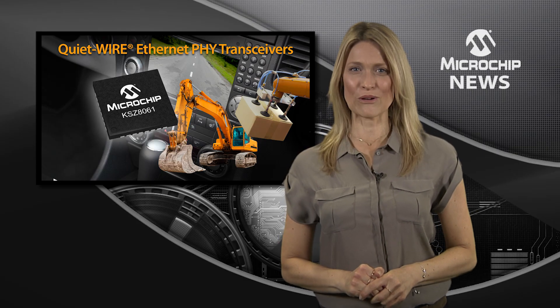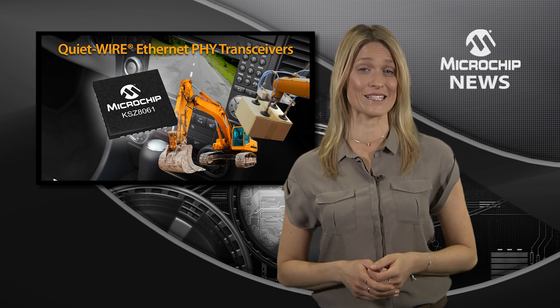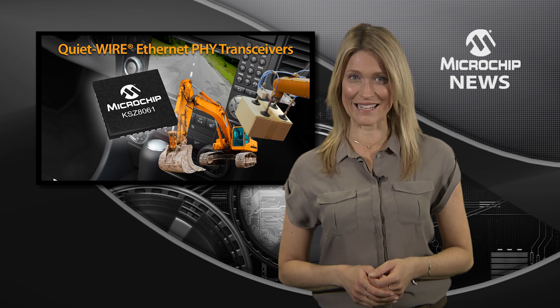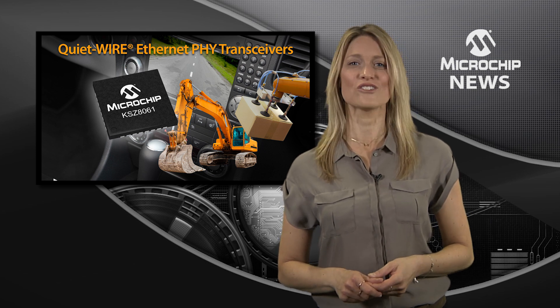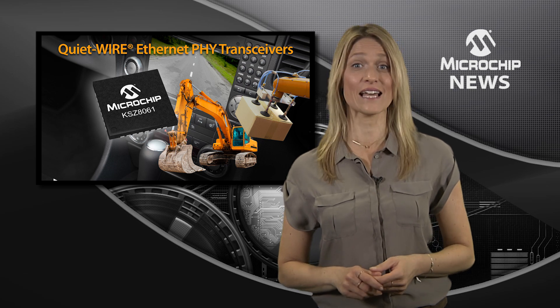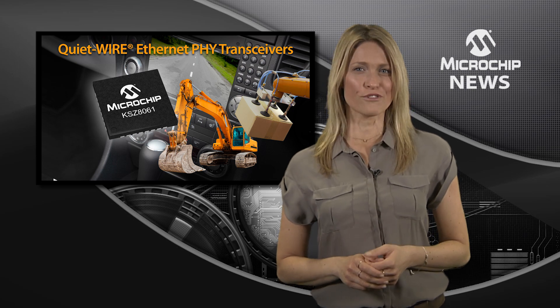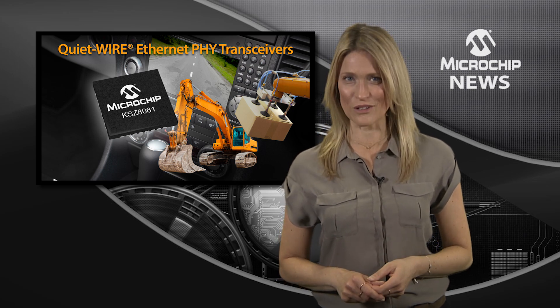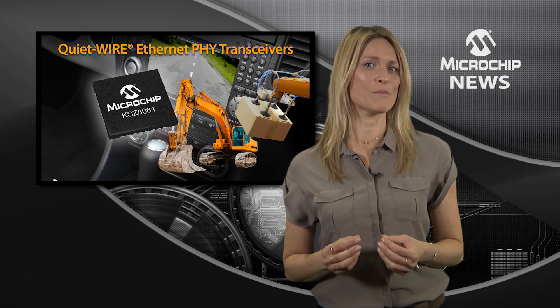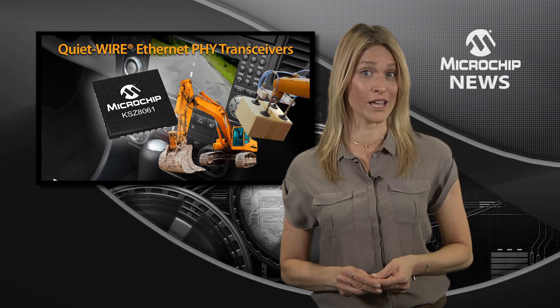Are you ready to cut the cost of data transmission for industrial or automotive Ethernet? Now you can, by using low-cost unshielded twisted pair cables and Microchip's KSZ8061 Ethernet physical layer transceivers. With programmable quiet wire technology, these single-chip transceivers combine uniquely low emissions with superior immunity.